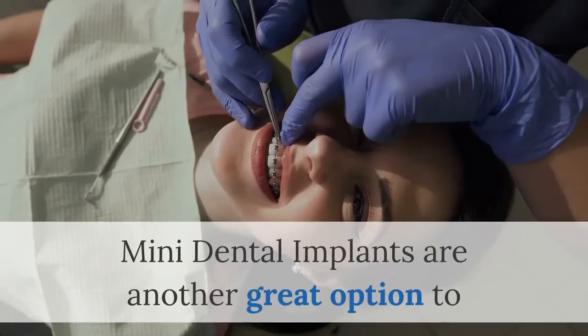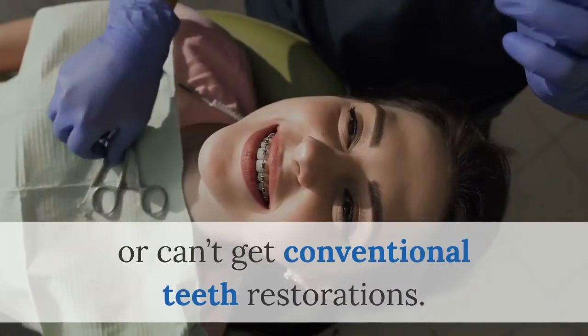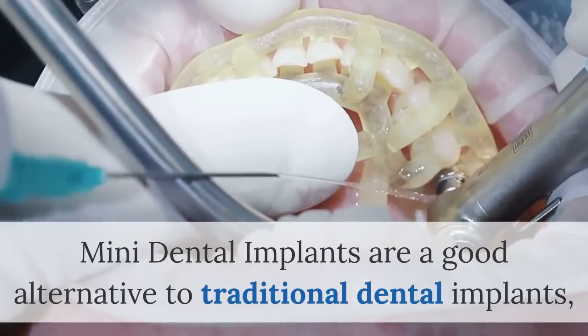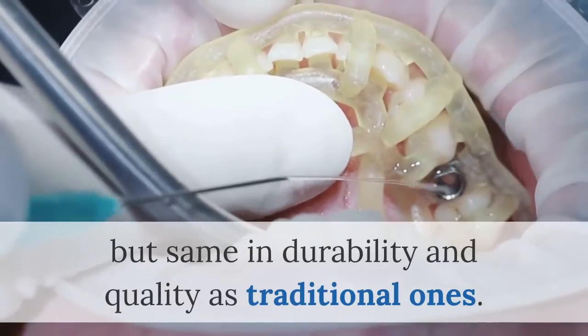Mini dental implants are another great option to replace missing teeth for patients who don't want or can't get conventional teeth restorations. Mini dental implants are a good alternative to traditional dental implants, as their size makes them more affordable, but the same in durability and quality as traditional ones.